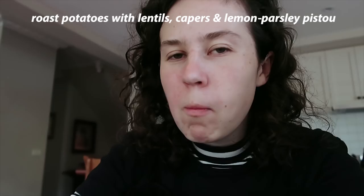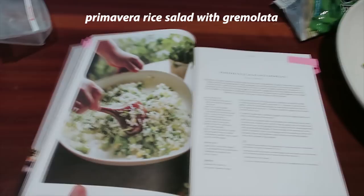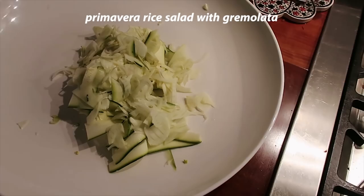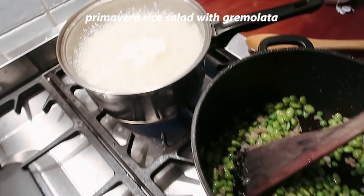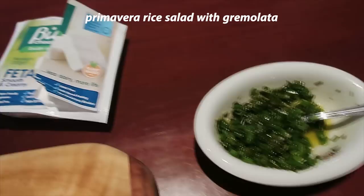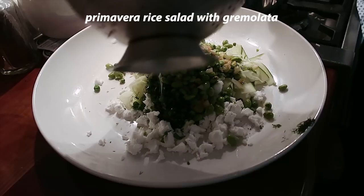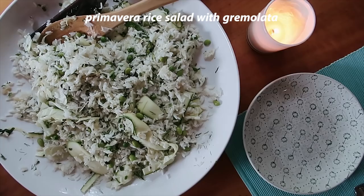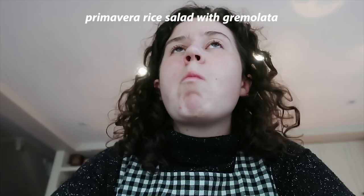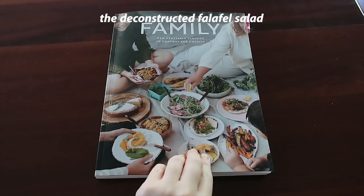The next one was primavera rice salad with gremolata. I might have made too much rice for this one. It had edamame, peas, red onion, garlic, shredded zucchini and shredded fennel. I really like fennel in salads — it has that sort of anise-y, licorice-y taste, so it's not up everyone's alley. I swapped the feta for a vegan feta. Even though we had perhaps too much rice in the salad, it was still super flavour-packed and comforting. The vegan feta just melted throughout the rice and was so good, and it would be great for lunches — major tick.